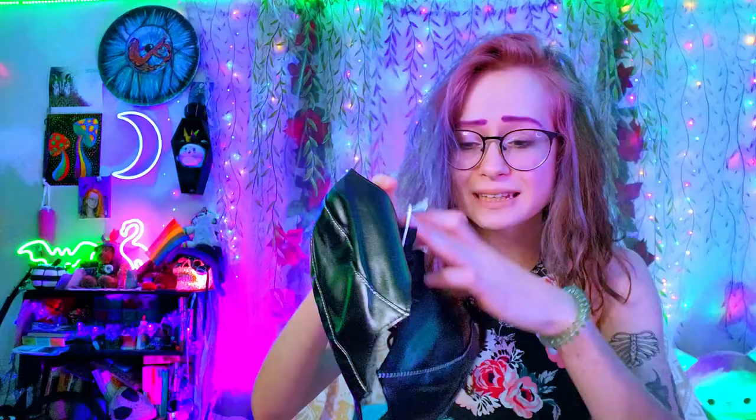I'm going to open all of these, show you my first reaction, and then put them on after. Okay, I know what this is — this is actually the thing that made me get more stuff from them because I saw this top and I couldn't resist. It's a really cute bat top. Look how cute! Oh my gosh, I can't wait to try this on. That's the first thing, and yeah, this is why I ended up ordering a couple more things.